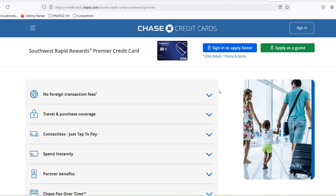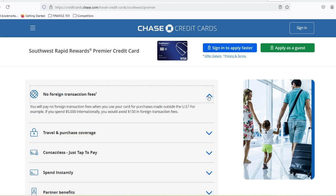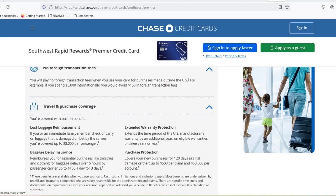This means you'll want a history of responsible credit card use, on-time payments, and a low credit utilization ratio — basically the amount of credit you're using compared to your total limit.